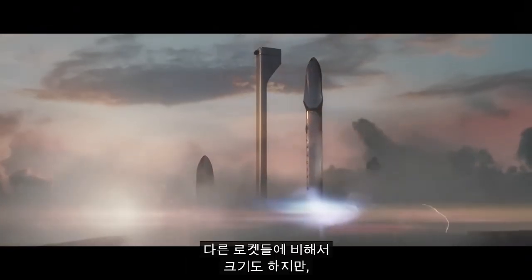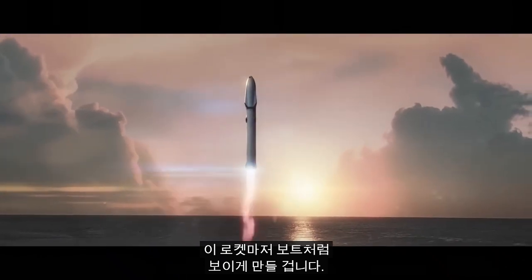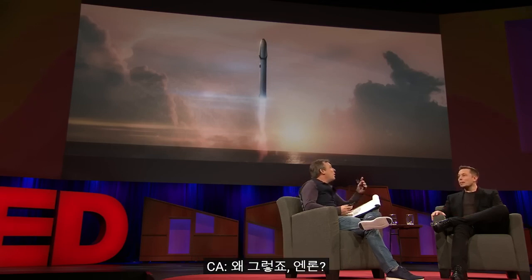So this vehicle seems quite large, and is large by comparison with other rockets. I think the future spacecraft will make this look like a rowboat. The future spaceships will be truly enormous. Why, Elon? Why do we need to build a city on Mars with a million people on it in your lifetime? Yeah, I think it's important to have a future that is inspiring and appealing. There have to be reasons that you get up in the morning and you want to live. What inspires you? What do you love about the future? If the future does not include being out there among the stars and being a multi-planet species, I find that incredibly depressing.